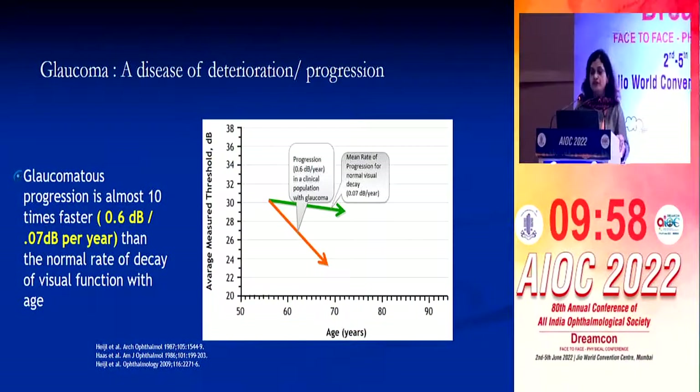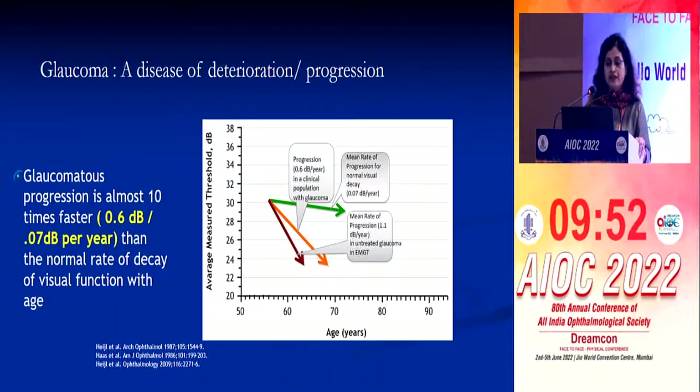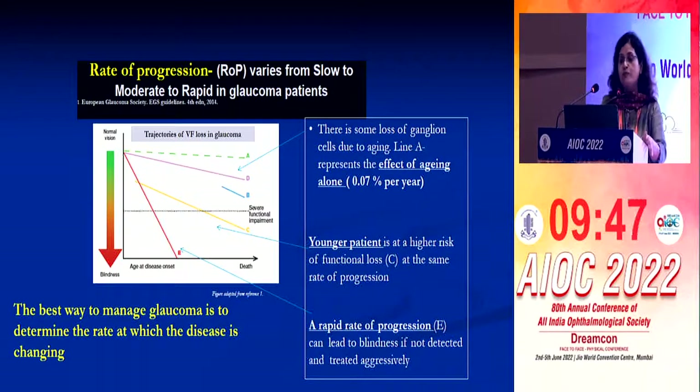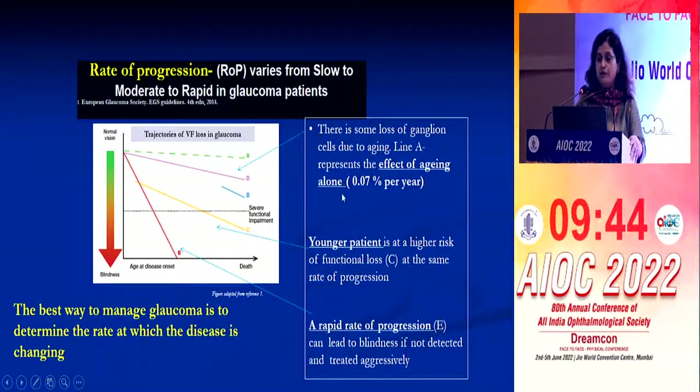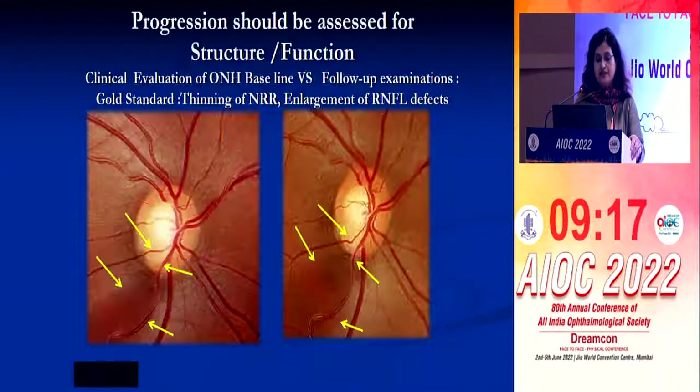Glaucoma is a disease of deterioration, and glaucomatous progression is almost 10 times faster than the normal rate of decay of visual function with age. The rate of progression varies from slow to moderate to rapid in glaucoma patients. Younger patients are at a higher risk of functional loss at the same rate of progression as compared to older individuals, and a rapid rate of progression can lead to blindness if not detected and treated aggressively. The best way to manage glaucoma is to determine the rate at which the disease is changing.